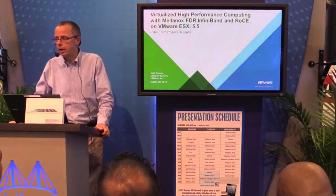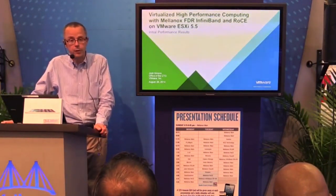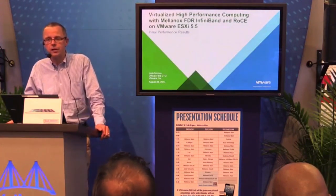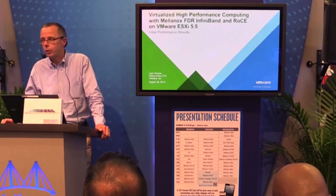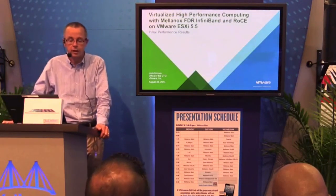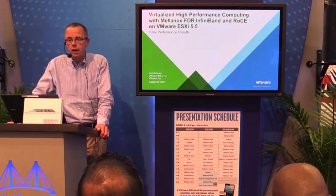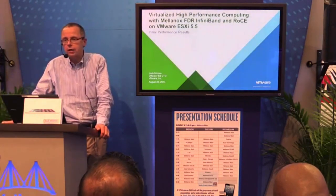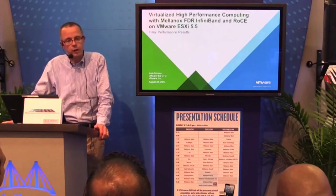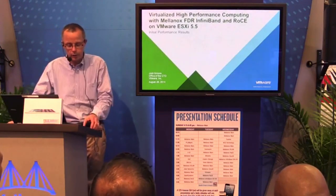I'm Josh Simons from the Office of the CTO at VMware, and I work on high-performance computing. My background is all HPC, about 20-plus years — Sun Microsystems and also Thinking Machines, a computing manufacturer in the Boston area. Today I'd like to share some initial results using FDR InfiniBand and also RoCE with ESX 5.5 Update 1. These are results that we haven't published yet — we're working on putting together a technical white paper.